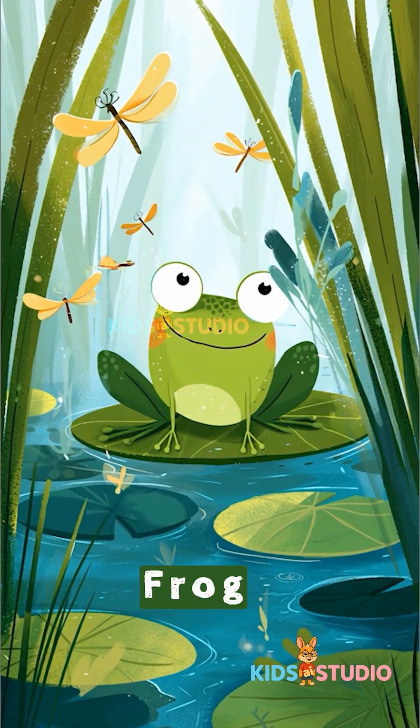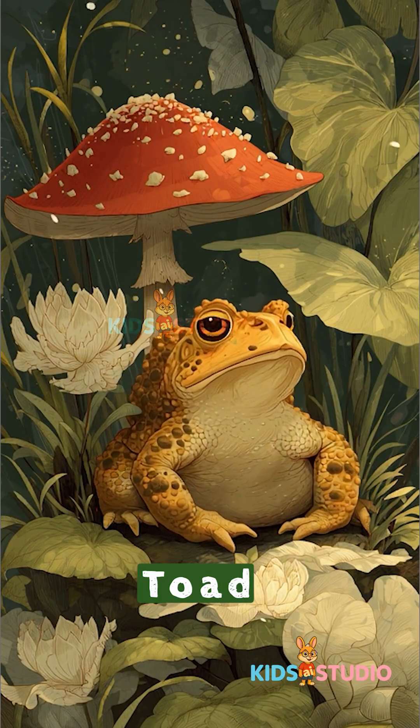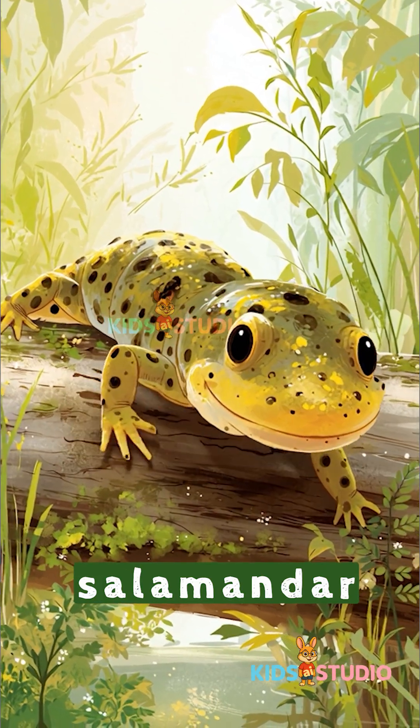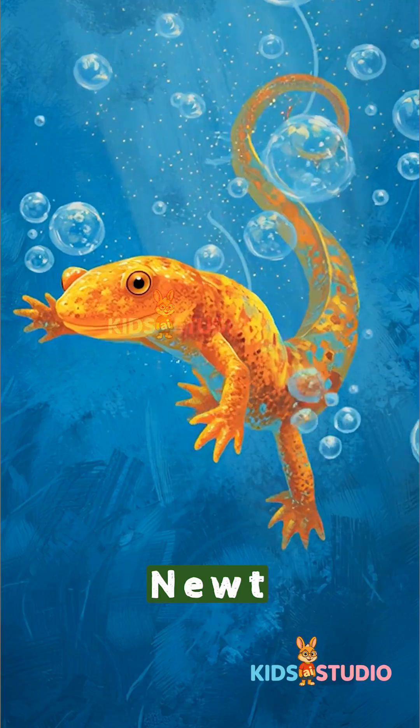Frog — jumps and croaks. Toad — bumpy-skinned frog cousin. Salamander — long and colorful. Newt — small salamander that loves water.